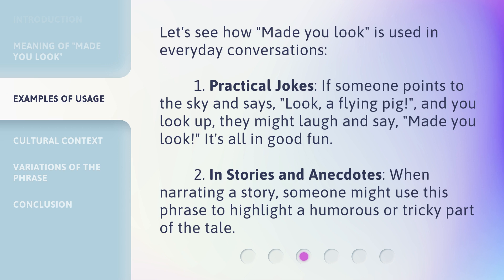2. In Stories and Anecdotes: When narrating a story, someone might use this phrase to highlight a humorous or tricky part of the tale.